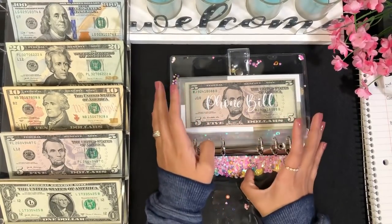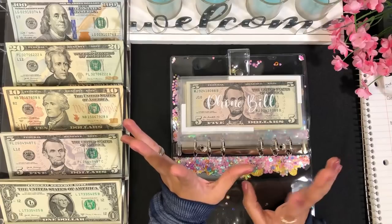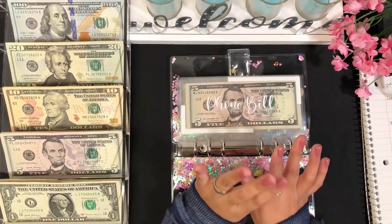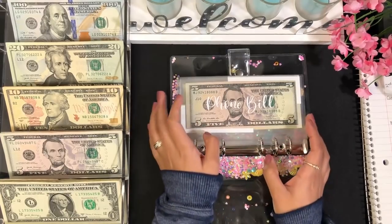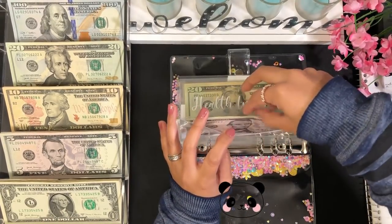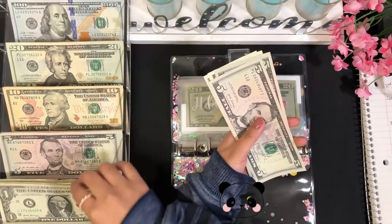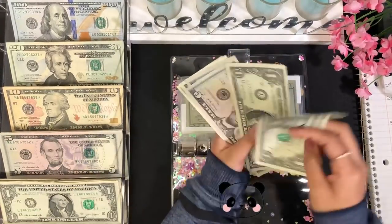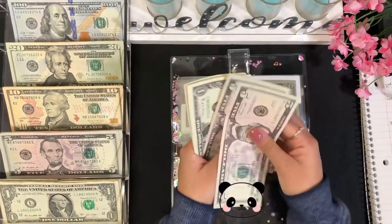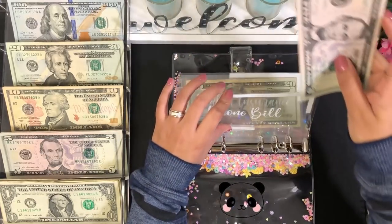I apologize if you can hear any background noise — my dad is watching a movie right now, so I hope it's not too loud. For phone bill, I'm adding $7, so now phone bill has $14 total.